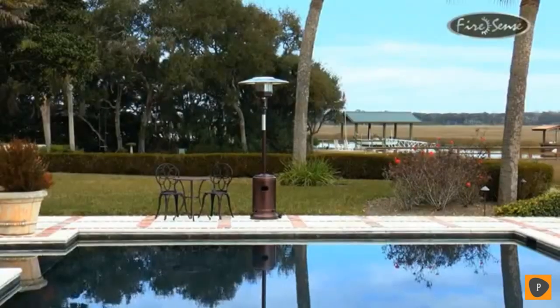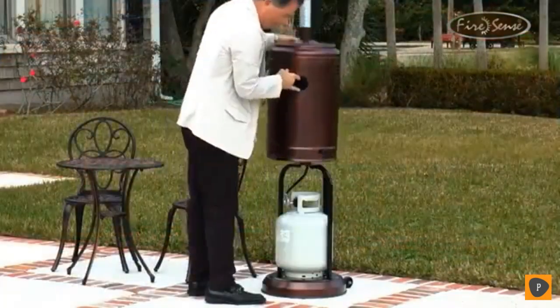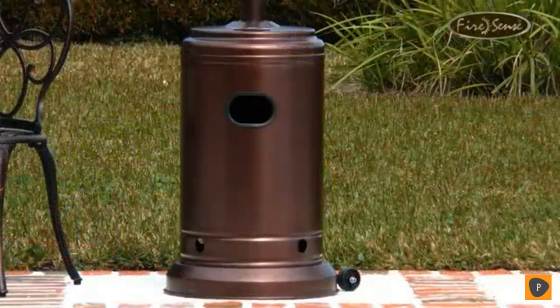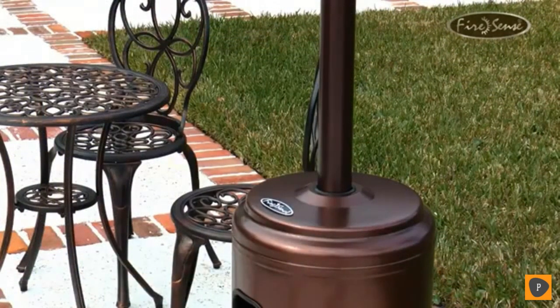Enjoy your patio in all seasons with this attractive Hammer Tone Bronze commercial patio heater from FireSense. This 46,000 BTU heater creates wonderful warmth and uses a standard 20-pound LP gas cylinder, which is not included with your purchase. The sturdy design and Hammer Tone Bronze powder-coated finish gives this heater the style you want and a quality that will last year after year.